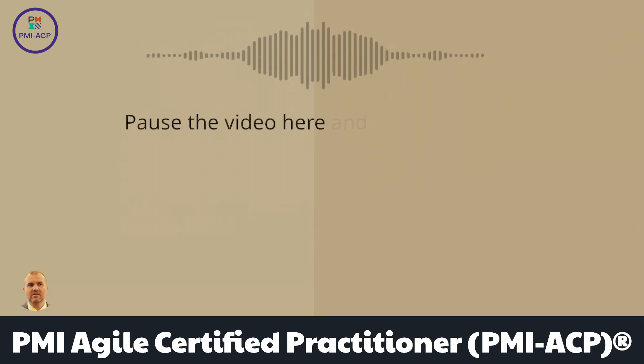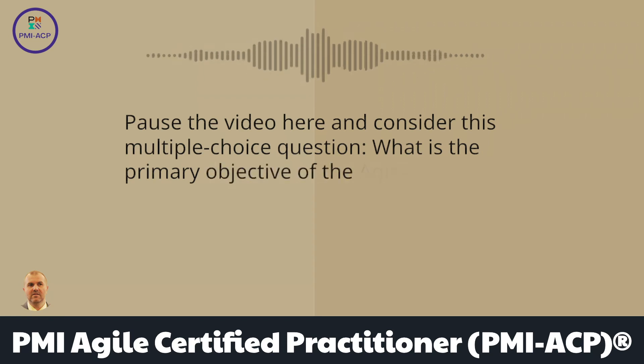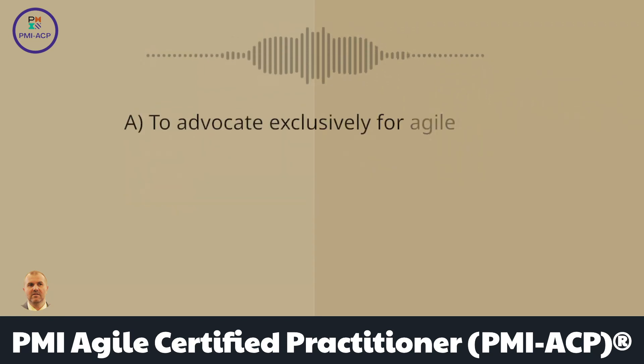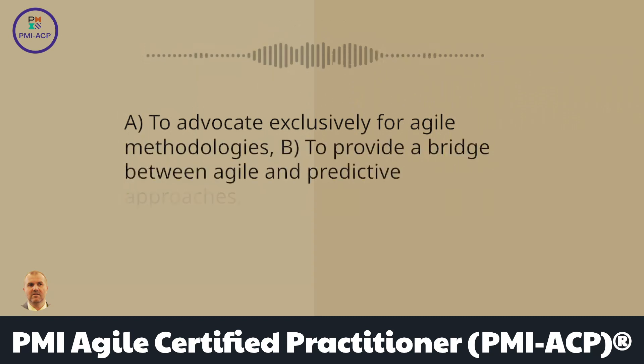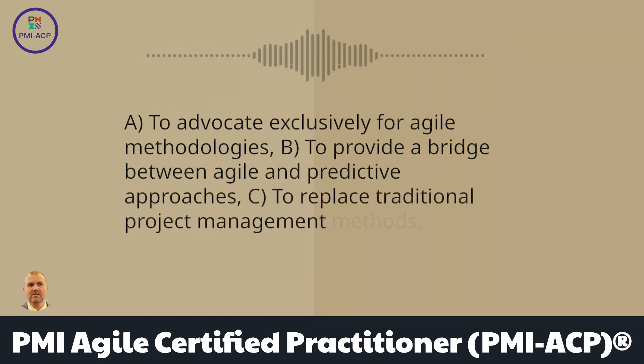Pause the video here and consider this multiple-choice question: What is the primary objective of the Agile Practice Guide? A) To advocate exclusively for Agile methodologies. B) To provide a bridge between Agile and predictive approaches. C) To replace traditional project management methods.